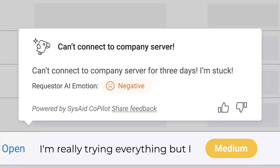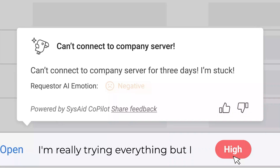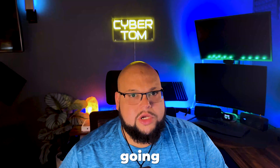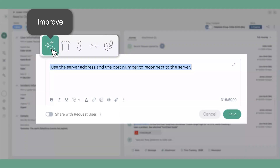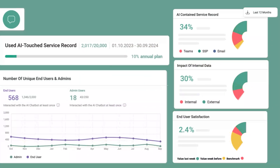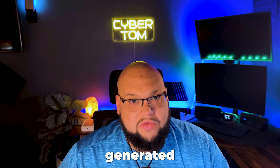You're going to get a faster mean time to resolution on tickets, and that's what we all want — we want to get our tickets out of the way so we can do other things throughout the day. Employees are going to be able to get help much faster, and admins are going to be able to resolve tickets much faster.